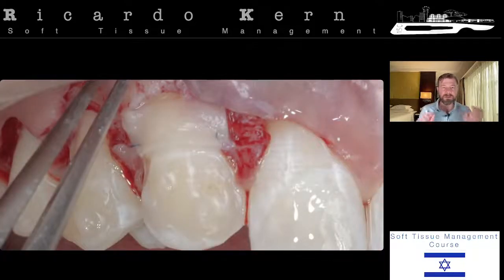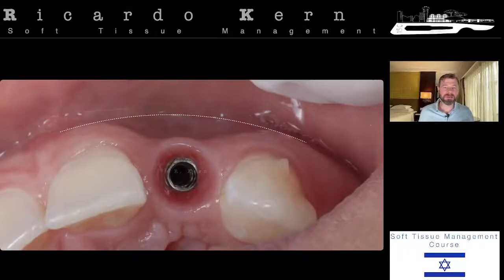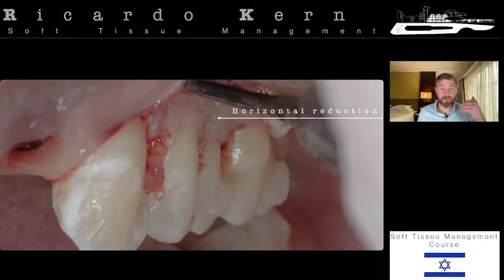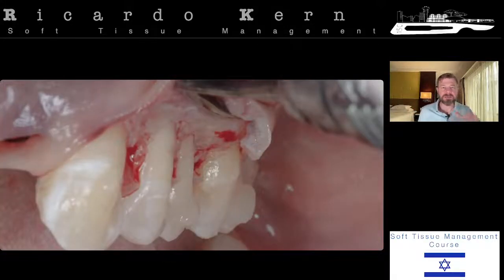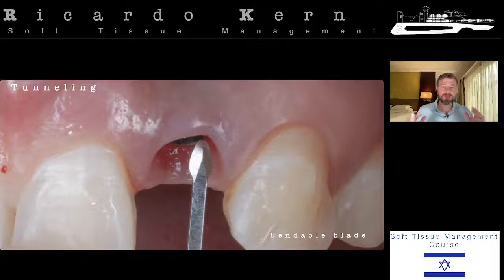After suturing, I'll coronally advance this flap and one side of the treatment is done. I still need to do the opposite side. After removing the crown over the implant, you can see the deficiency: loss of volume, recession, and difference in color. If done in the right way, the connective tissue graft can address all those deficiencies. On the premolars I'll do crown lengthening again. Now it's time for the connective tissue graft around this implant. Many people ask about when to do full thickness versus partial thickness — the decision process is very simple once you understand the anatomy and physiology of periodontal and peri-implant tissue.